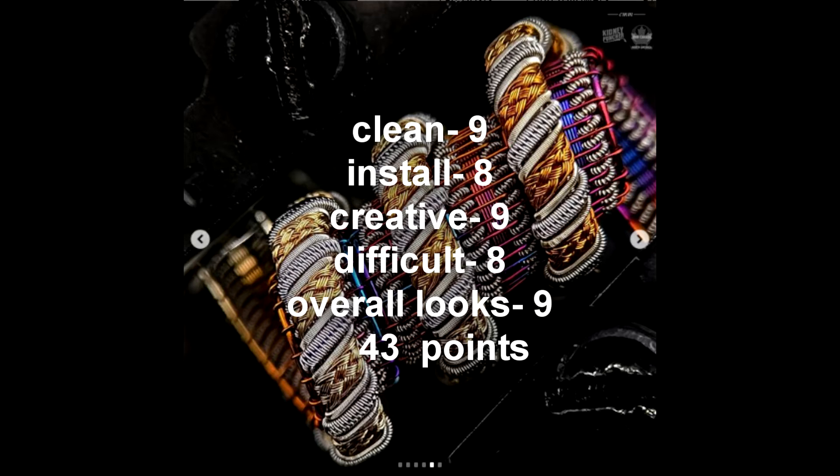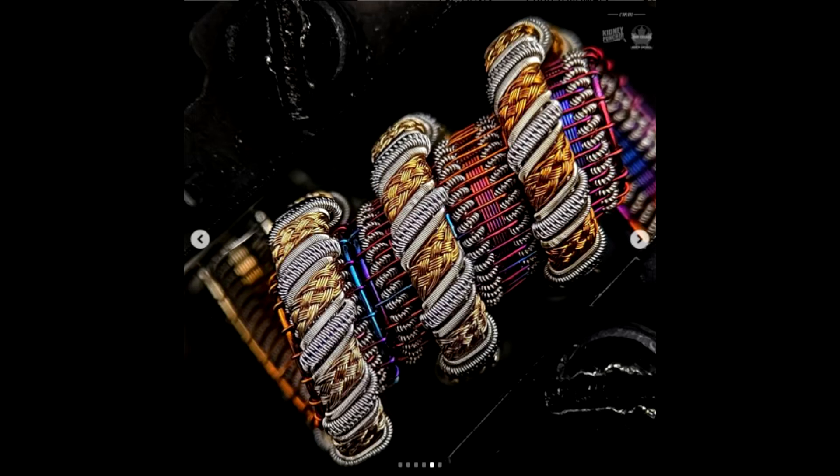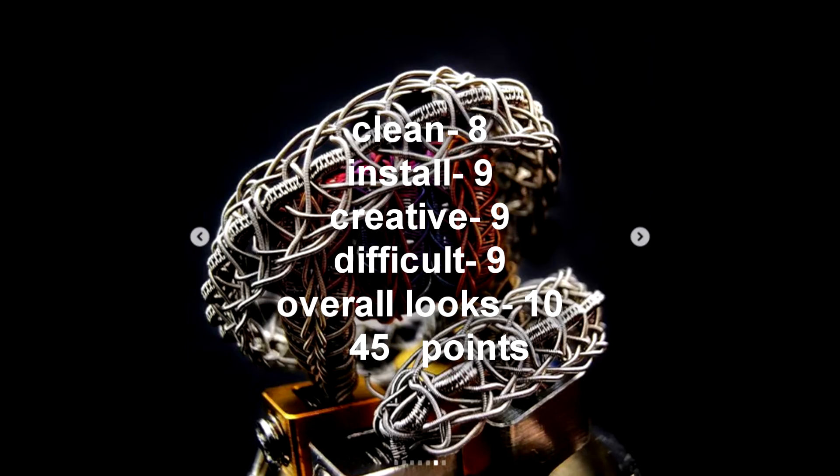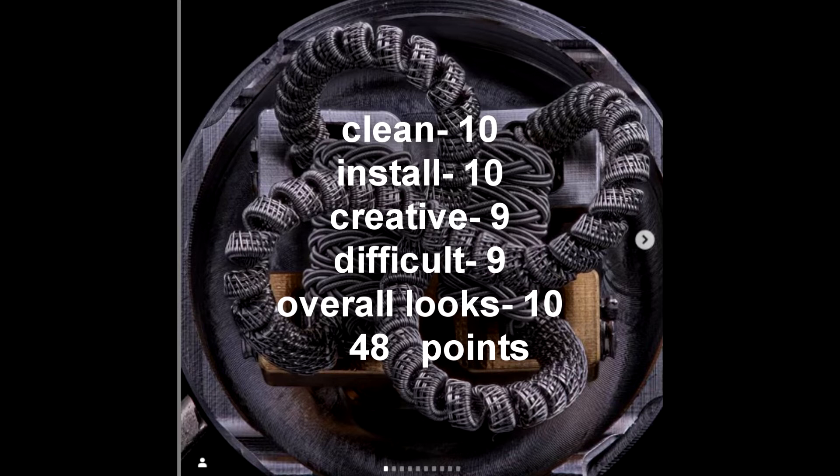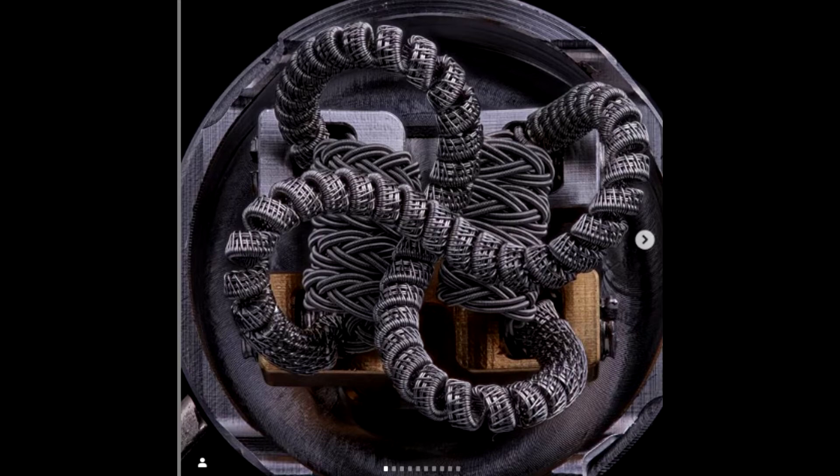Then we had K Panzer with 45 points: 8 for cleanliness, 9 for install, 9 for creativity, 9 for difficulty, and 10 for overall looks. Slim Builds came in second in this round with a very good score — 48 points out of 50: 10 for cleanliness, 10 for install, 9 for creativity, 9 for difficulty, and 10 for overall looks.